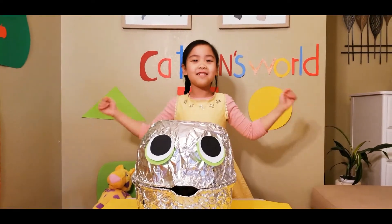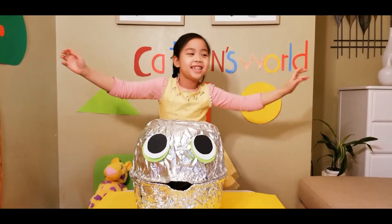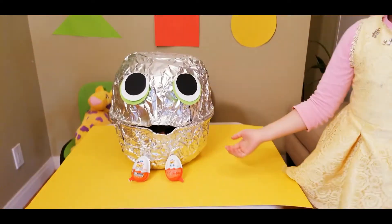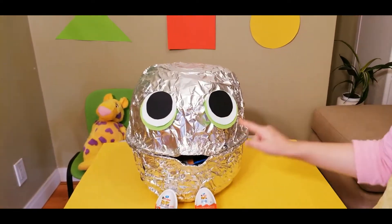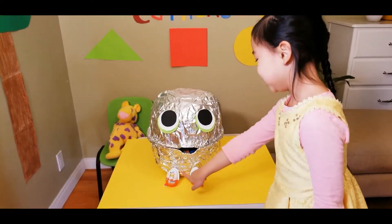Welcome to Get The World. Today I will open the giant egg. Here is the giant egg. One eye, two eyes, and also one mouth and two legs.